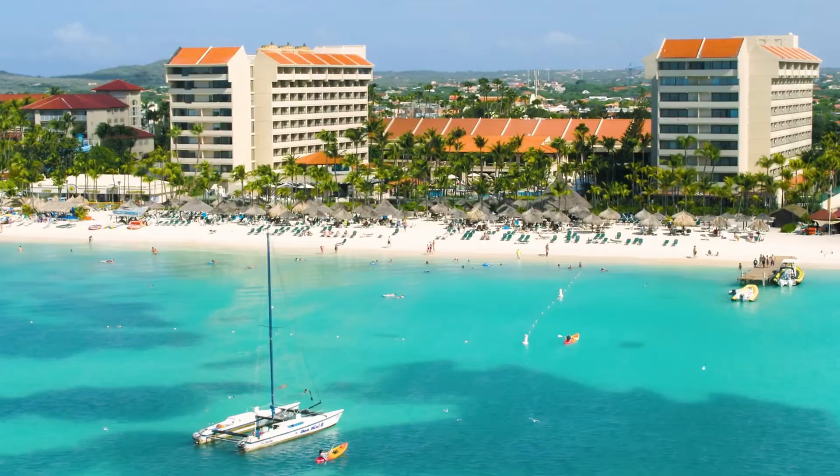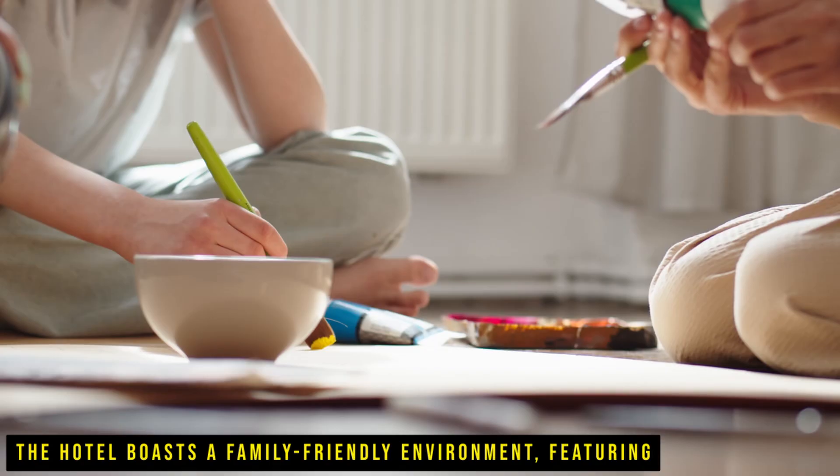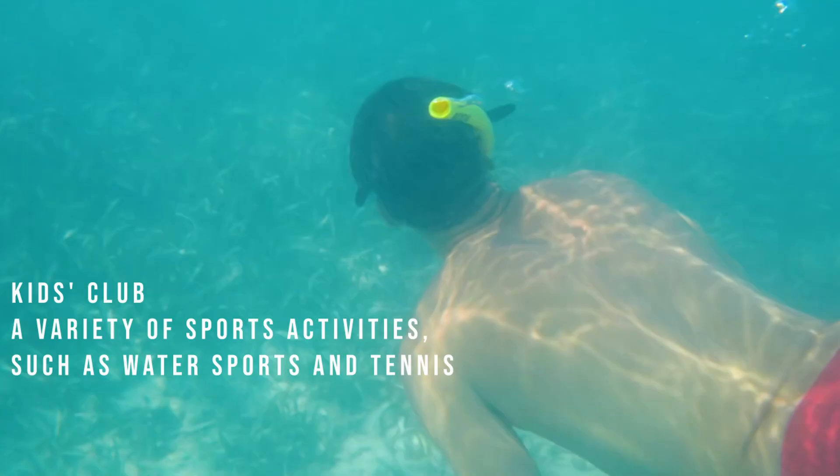The Barcelona Aruba is a five-star, all-inclusive beachfront resort located on the northern coast of Aruba, right on the seafront of Palm Beach. It offers a unique experience for guests in the Caribbean oasis with calm waters and white sand beaches. The hotel boasts a family-friendly environment, featuring a kids' club and a variety of sports activities such as water sports and tennis.